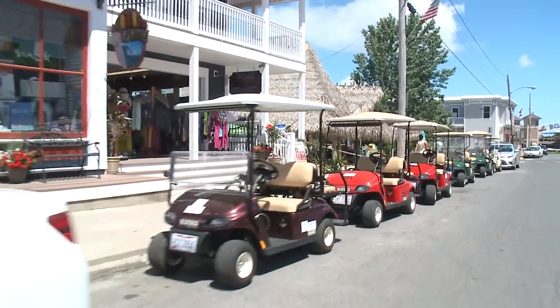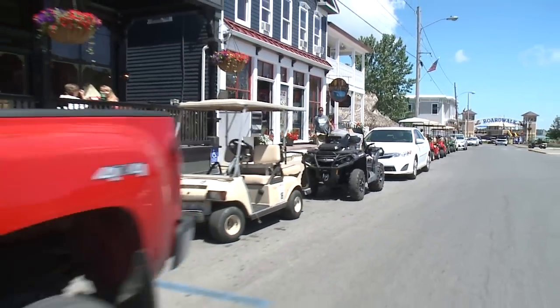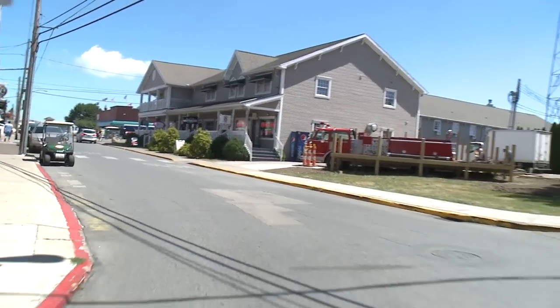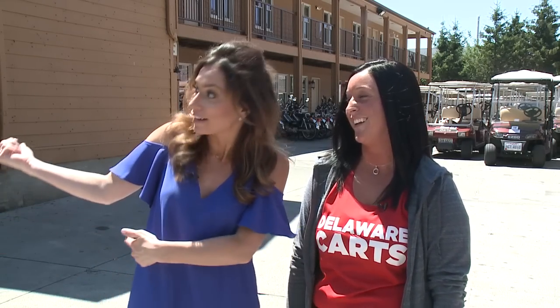No matter what vehicle you're using to get around, everyone navigates each other smoothly. If you want to make sure you're getting out and about without walking all day long, come to Delaware Rentals — Ashley will help you out. They also have good food right underneath.